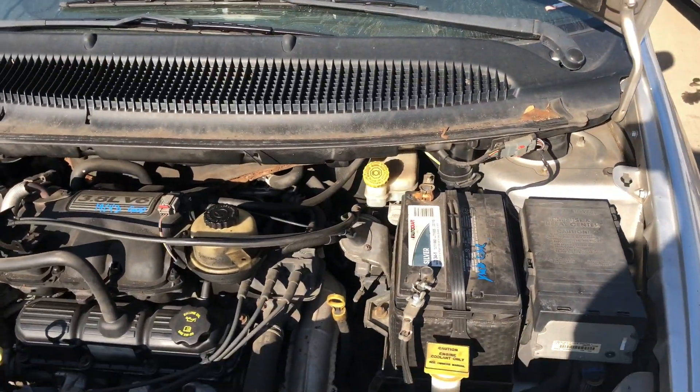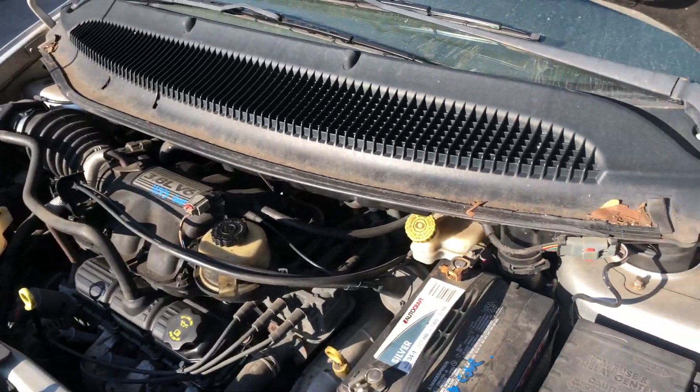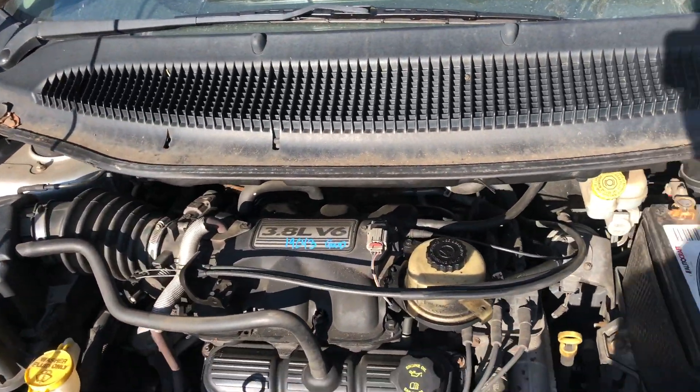Hey guys, Lenter here with AC Data Park. Here we have a 2005 Chrysler Town & Country with a great 3.8 running motor.